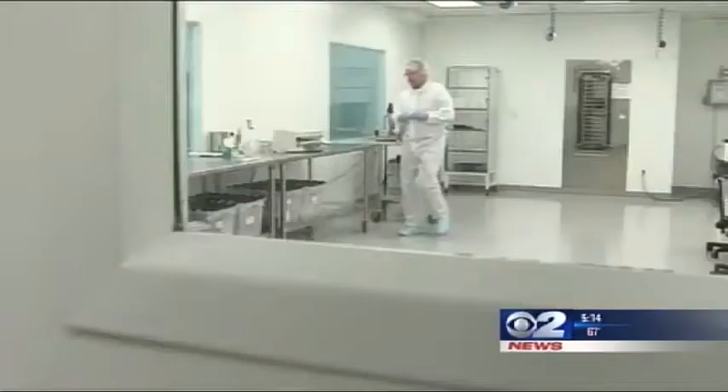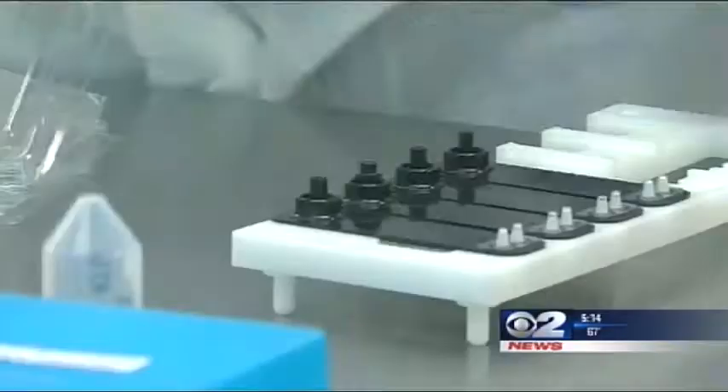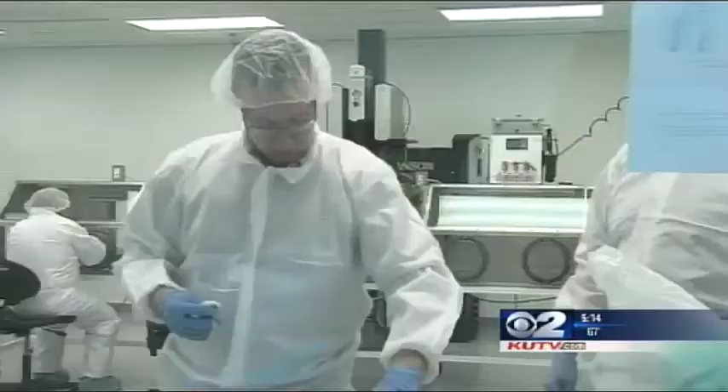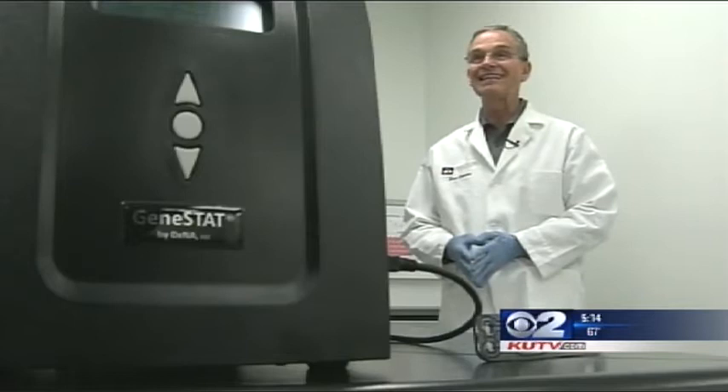The company says testing for hospital infections is just the beginning. With the right cartridge, the box can be used to test for anything with little training. With this system, in a matter of 15 to 20 minutes, I can teach somebody how to do the testing and they can get the same quality of test result.